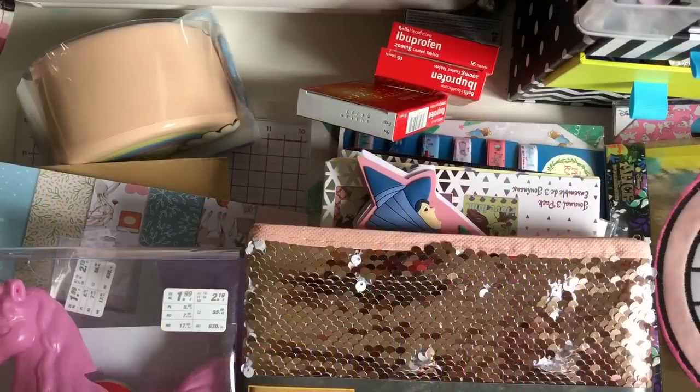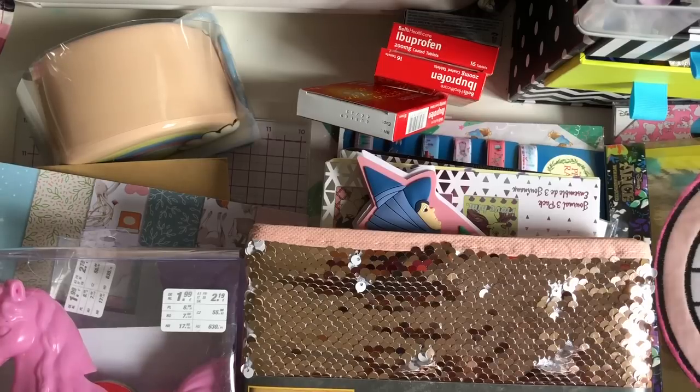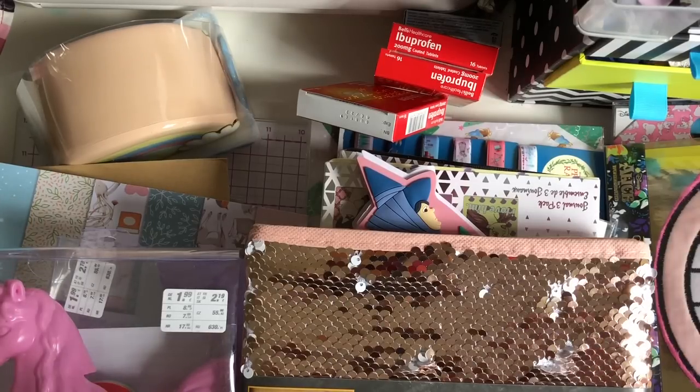So I'm back today with a bit of a random haul. I've got bits from Poundland, Primark, Disney Store, one thing from Asda, and Creating Craft - and a little rant about Creating Craft. Anyway, I'm just going to dive straight into it. I'm going to start with the Poundland stuff.